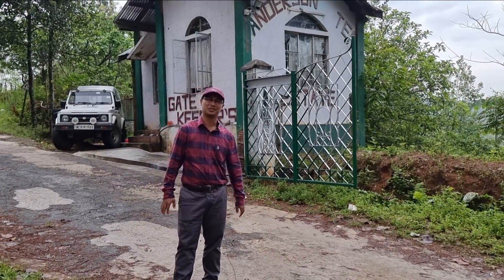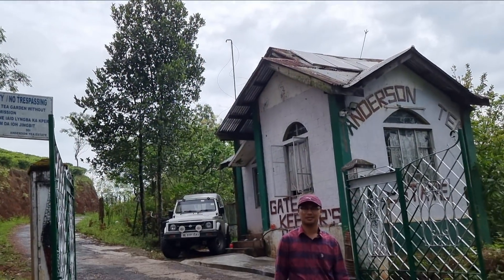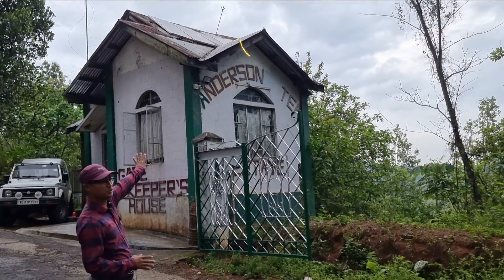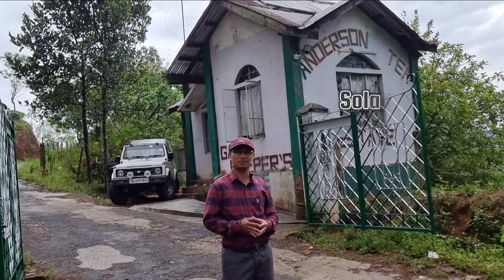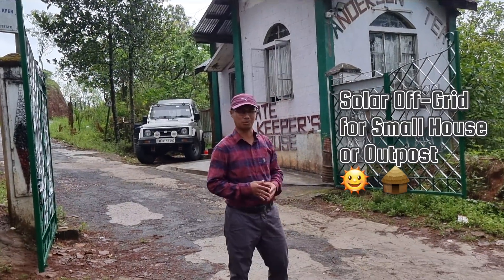Hello everyone and welcome to my 21st video. The sun is up and you can see it shining on those four panels. Today's video will be on a solar system for an off-grid house, small house, or maybe a security outpost like this.